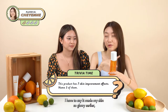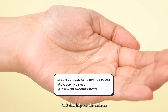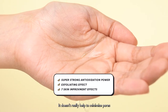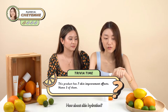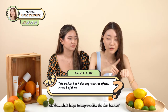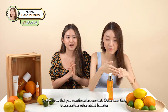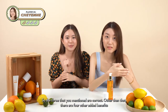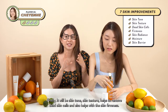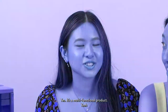The Radiancey Advanced Effector has 7 skin improvement benefits — name three. It made my skin so glowy, so I'll guess skin radiance. Yes, that's one. Skin hydration? Yes, it helps with skin hydration and moisture. Skin barrier? Yes, absolutely correct! The other four benefits are skin tone, skin texture, removal of dead skin cells, and skin firmness. It's a multi-functional product!